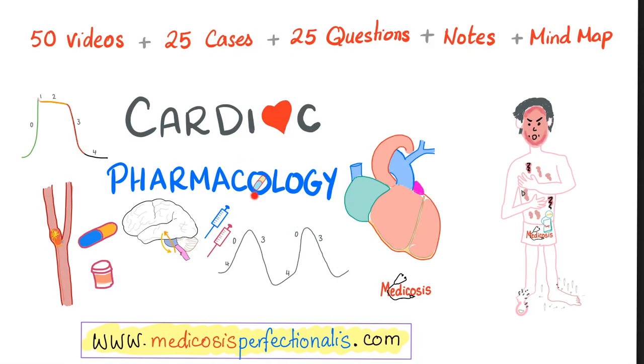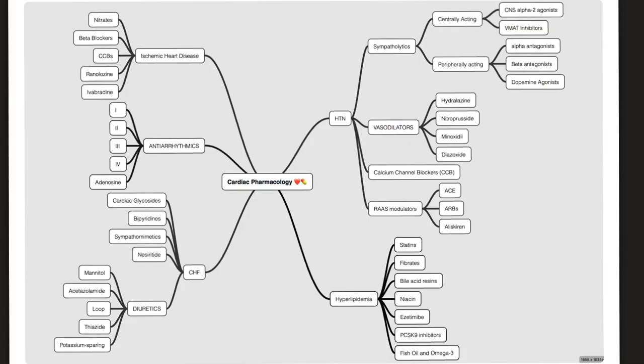Now, here is the big deal — cardiac pharmacology. 50 videos plus 25 cases plus 25 questions with answers, plus the notes I took for the 50 videos in PDF form and a beautiful mind map. A whole lot is covered: drugs to treat hypertension, drugs to treat hyperlipidemia, drugs to treat CHF including diuretics, some kidney physiology, anti-arrhythmics that drive students nuts, and ischemic heart disease, as well as many high-yield notes.